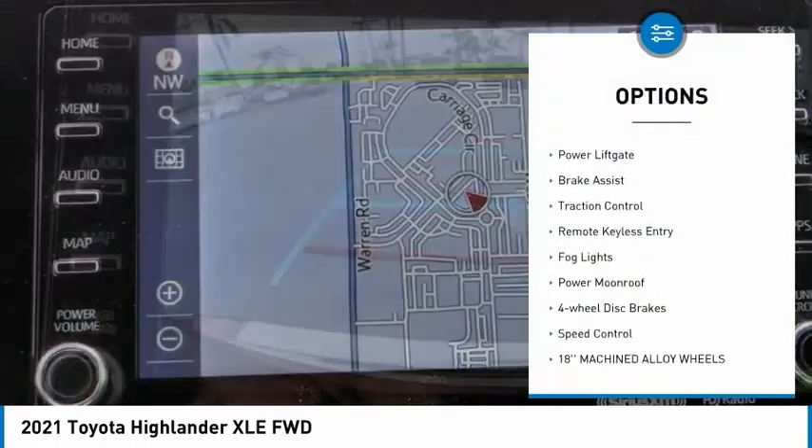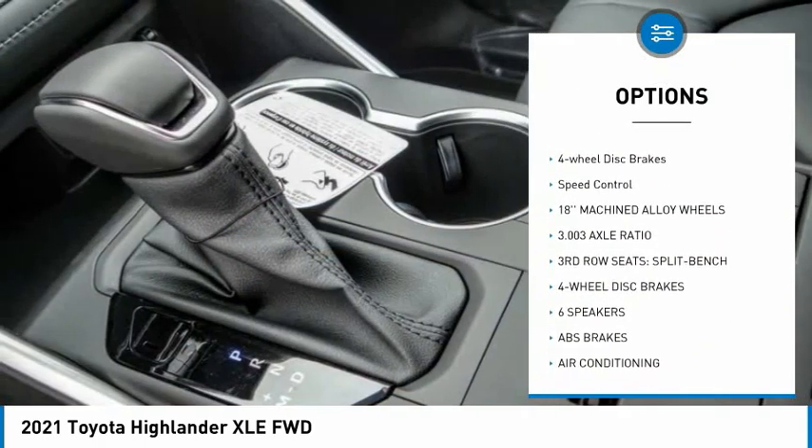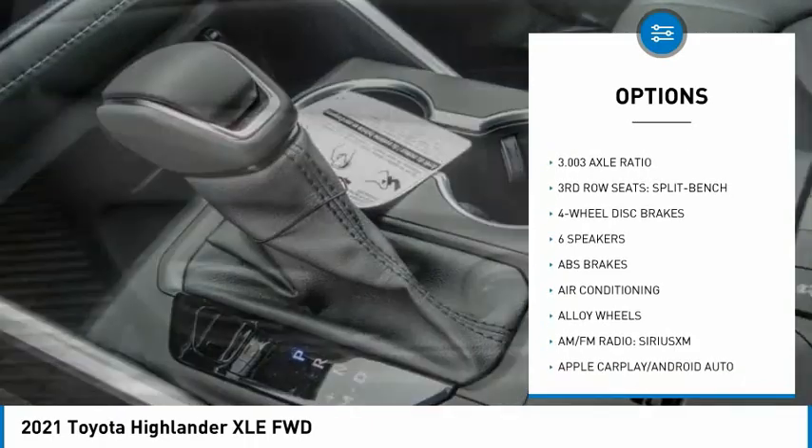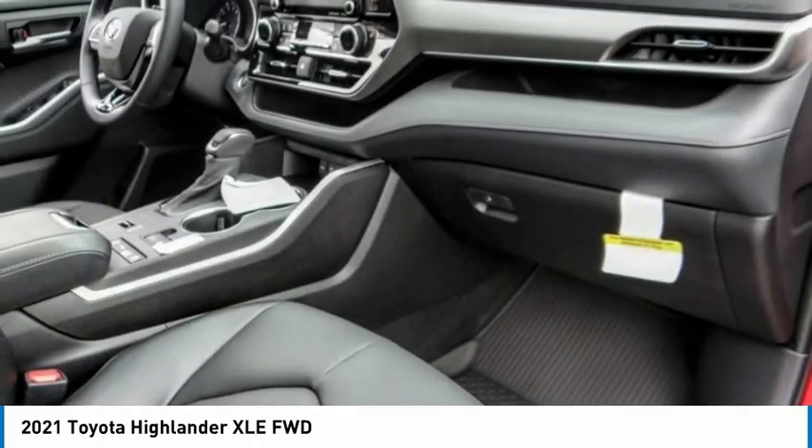Electronic stability control, alloy wheels, power liftgate, brake assist, traction control, remote keyless entry, fog lights, power moonroof, four-wheel disc brakes, speed control. Come see the car for yourself.